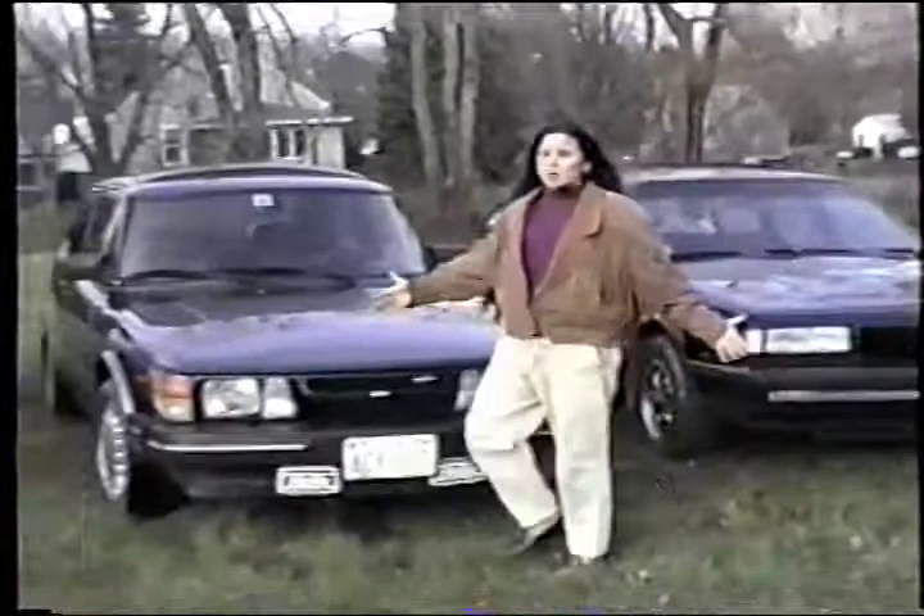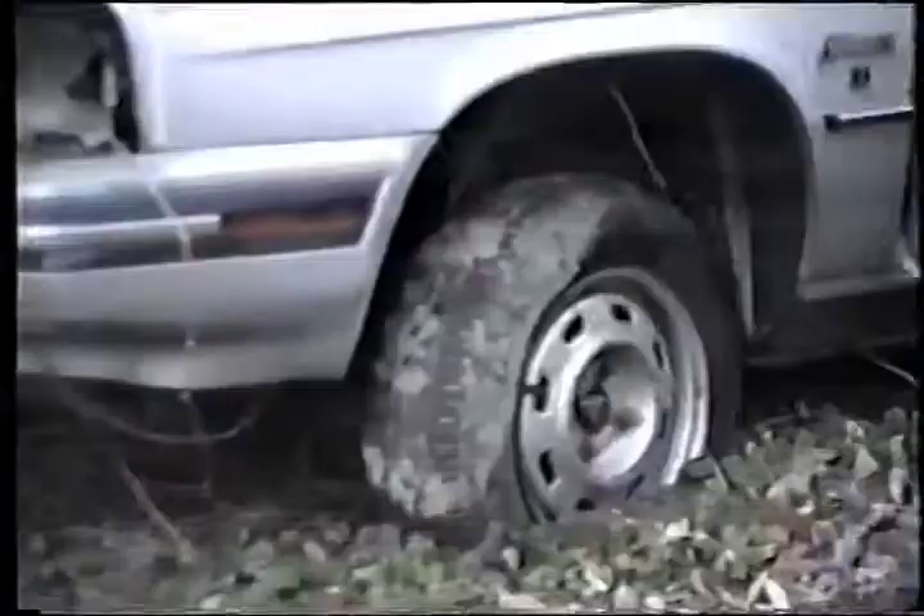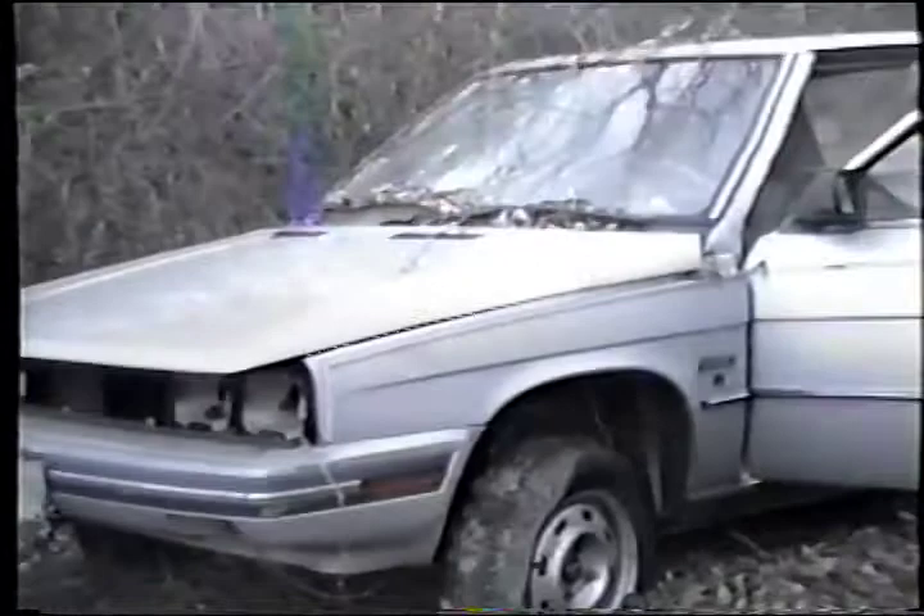Among these cars you see behind me, this week we have one very special deal for you. This car is affordable for the student in college to the senior citizen on a fixed income.